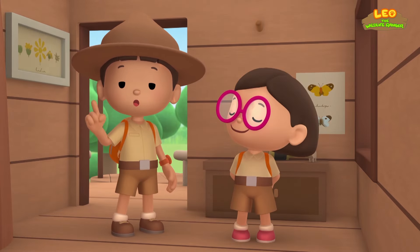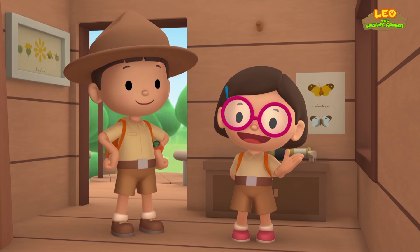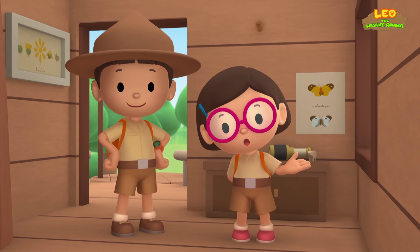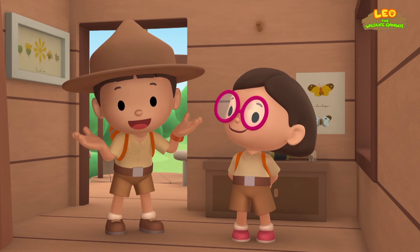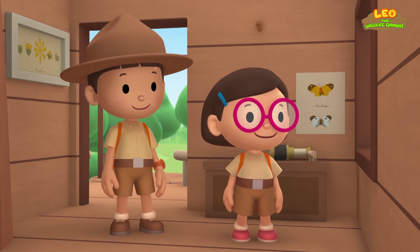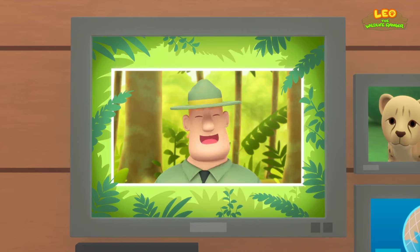We found a South African cheetah in our garden! We learned that cheetahs are the fastest animals on land, and that young cheetah cubs need to be with their mother. So we went to the savannah and brought the cheetah cub back to its family! Good job, children! You did it! You are amazing wildlife rangers!